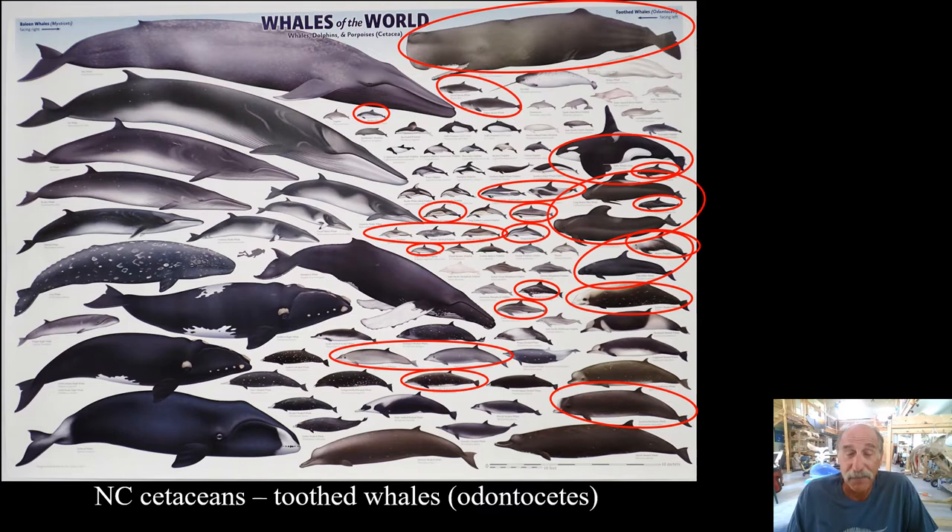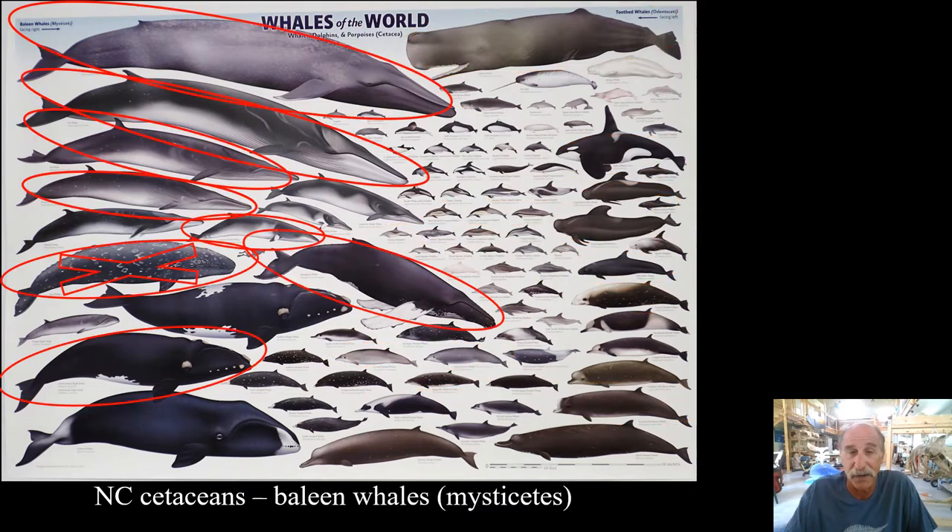Now I'm going to circle all the baleen whales documented in Carolina. We have seen the blue, the fin, the sei, the Bryde's, minke, and the humpback. I have an X through the gray whale because the North Atlantic gray whale went extinct, we believe, in the 1700s, presumably because of hunting.